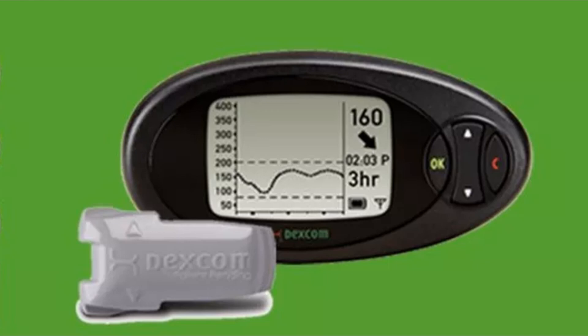The second system to come out was Dexcom in 2006, and general use started in 2007. The sensor was only good for 72 hours, and the receiver could give you information every five minutes.